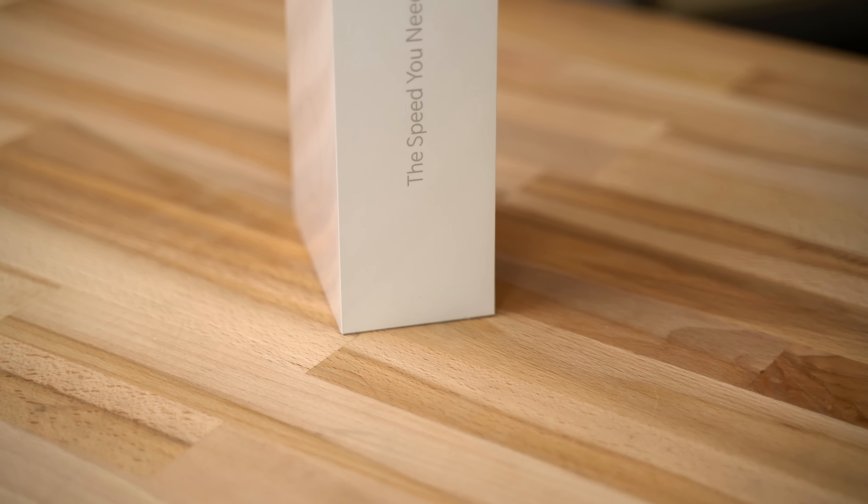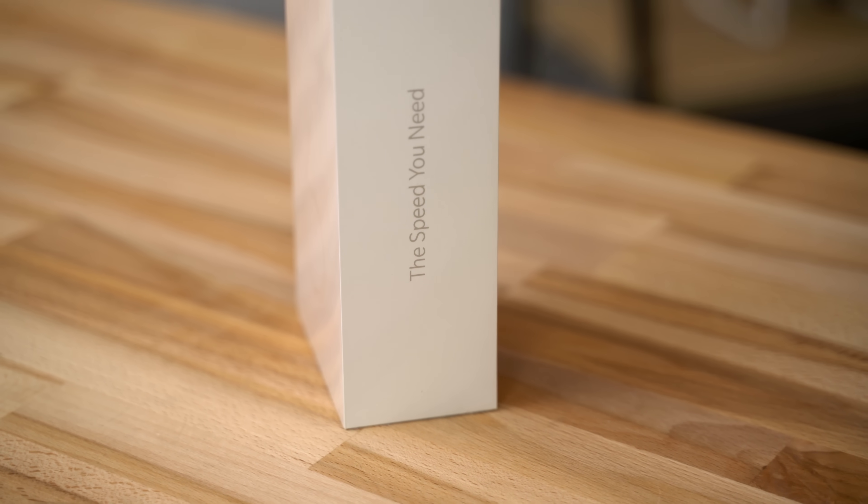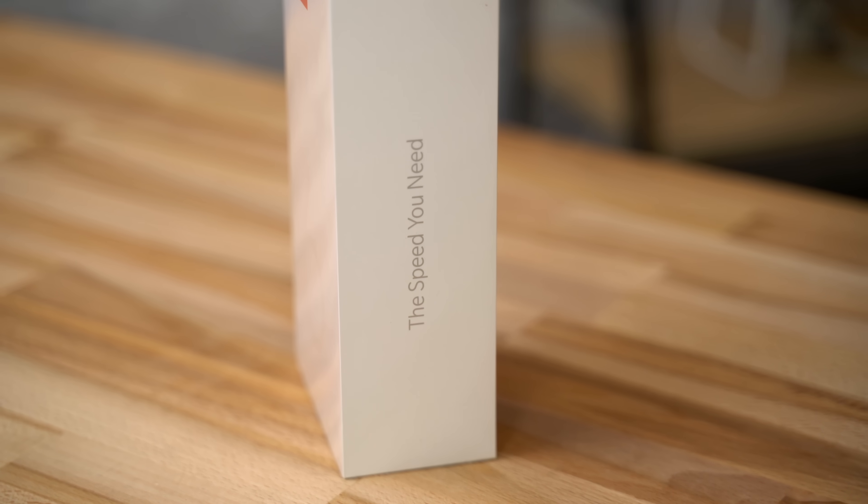Looking at all of these benchmarks, the OnePlus 6 does an impressive job of keeping up with the iPhone X, even though it comes in at about half the price. Of course, benchmarks only tell part of the story. In the real world, I was surprised by how smooth and responsive the OnePlus 6 feels. In a lot of places, it feels faster than the iPhone X — part of that is faster animations, but I've also noticed some apps launching noticeably quicker.